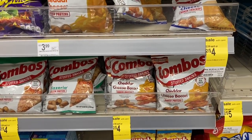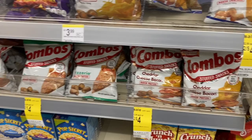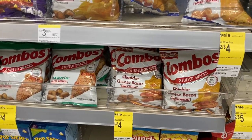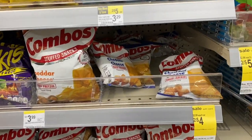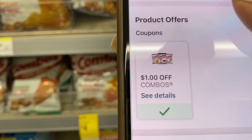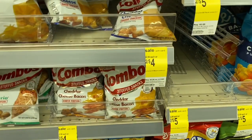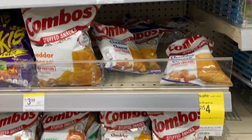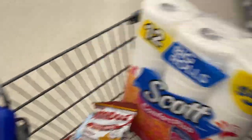Another deal I'm excited about is Combos — two for four dollars. I'm grabbing Cheddar Cheese. When you scan it in the Walgreens app, the one-dollar-off-two coupon comes off, making them two for three dollars, or $1.50 per bag. I decided to try one Cheddar Cheese and one Cheddar Cheese and Bacon — stepping outside my comfort zone!